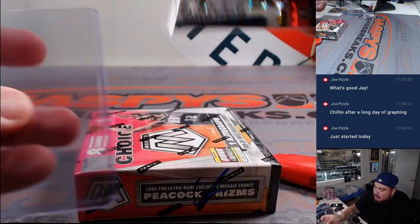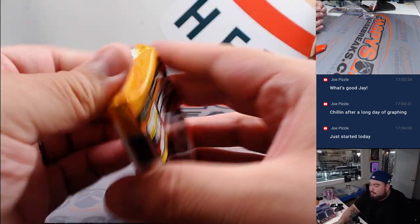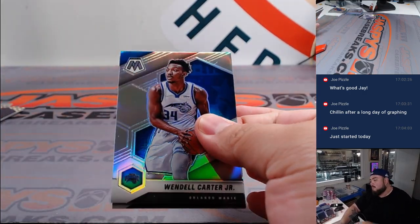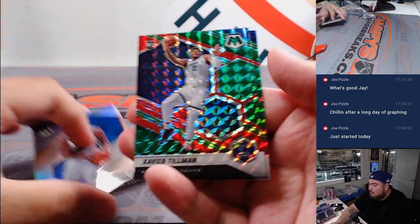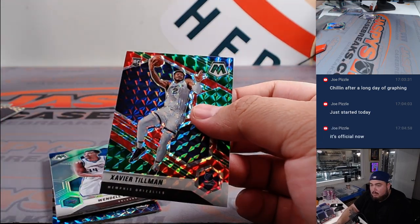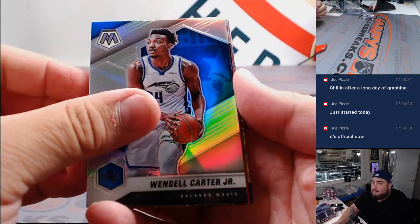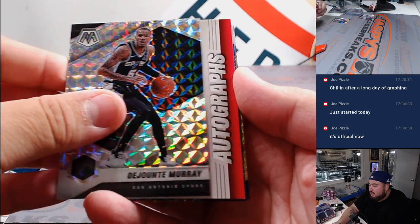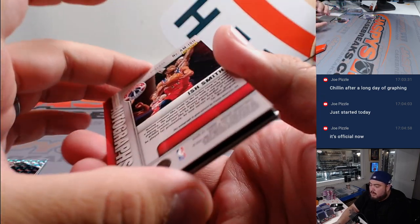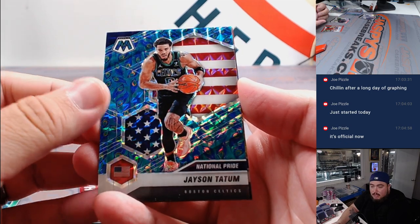All right, last box here, guys. We've got Xavier Tillman and another Nico Mannion. Oh — we've got a Peacock coming up! Wendell Carter Jr., John Collins, Ja Morant — wait — Ish Smith, but we've got a Peacock: Jayson Tatum! Celtics going to Chris Parent.